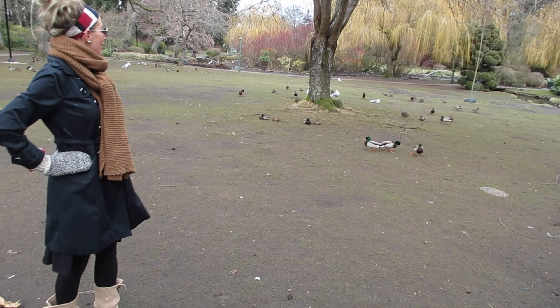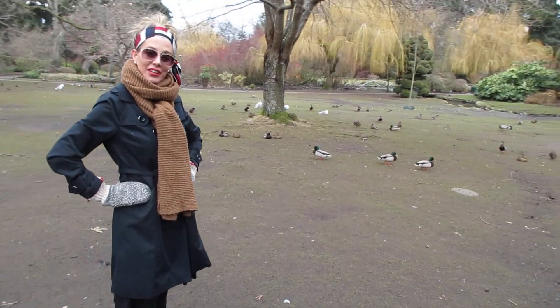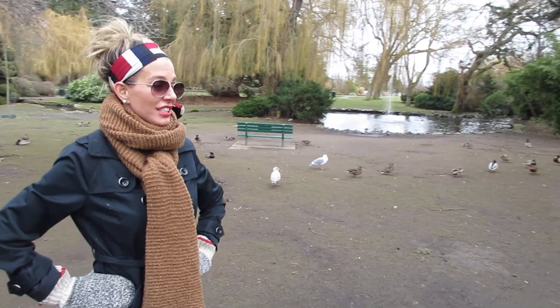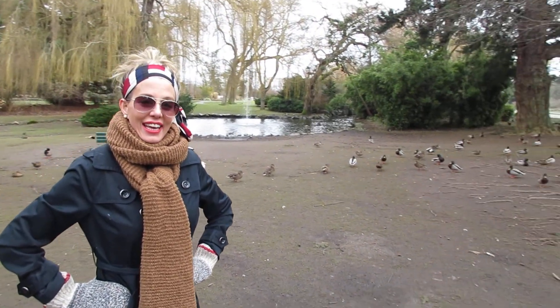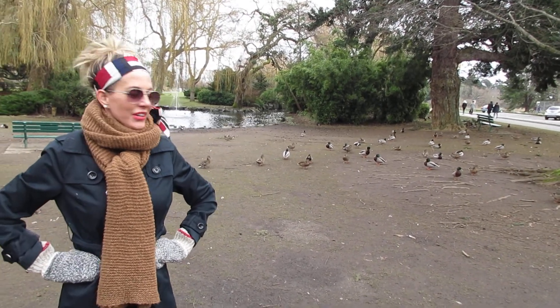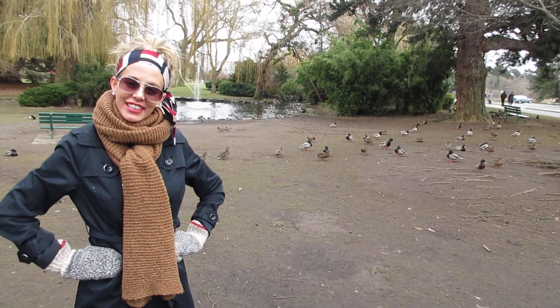This park is a definite institution in Victoria, BC. Everybody talks about it. The trees here are beautiful. There's a children's zoo here and washrooms as well. Come and join us in this park — looking forward to seeing you here.